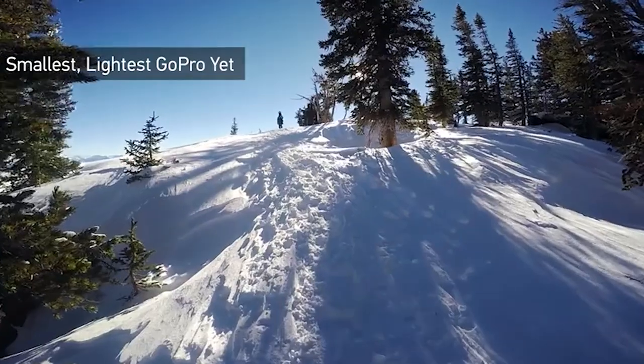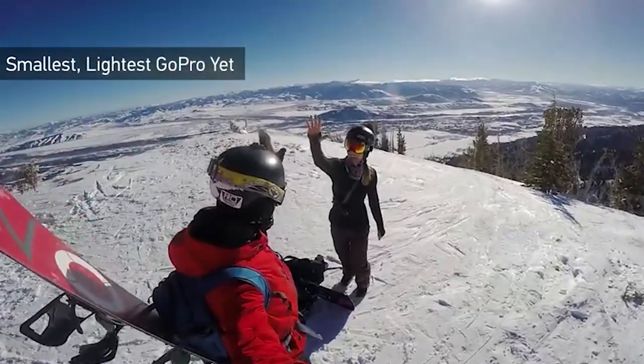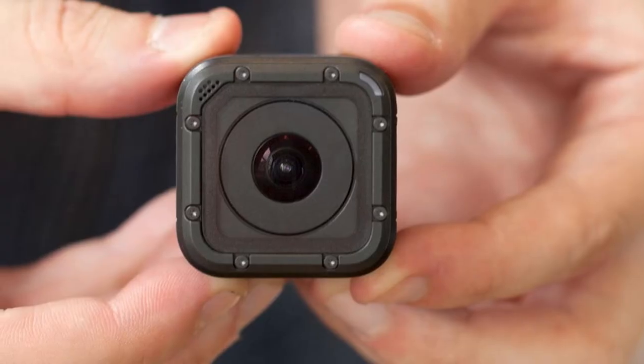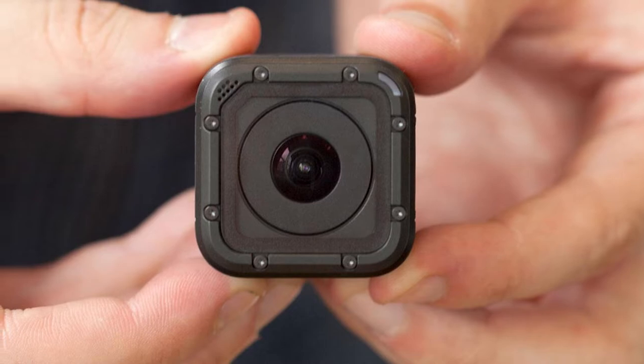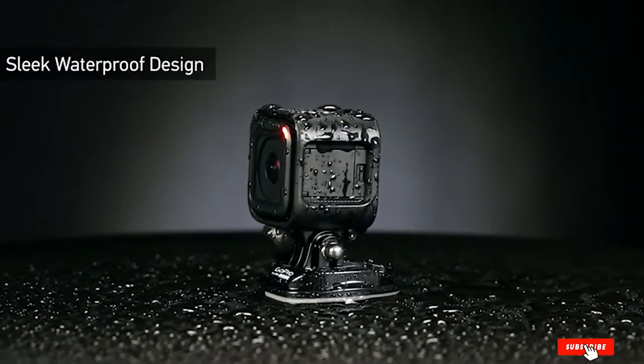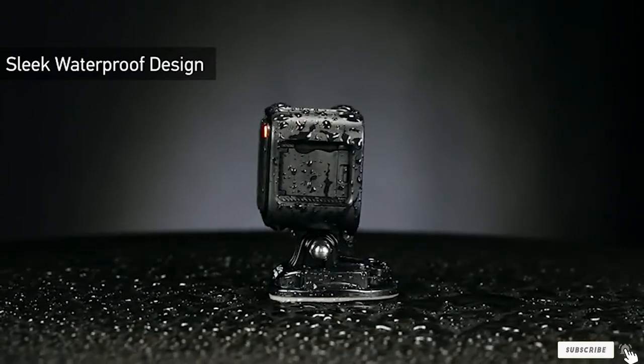And when you stop recording, the cam automatically powers itself off. This GoPro will also provide you with superb image and video quality. For videos in particular, it captures high resolution up to 1440p, which translates to pleasantly sharp, professional-looking videos.